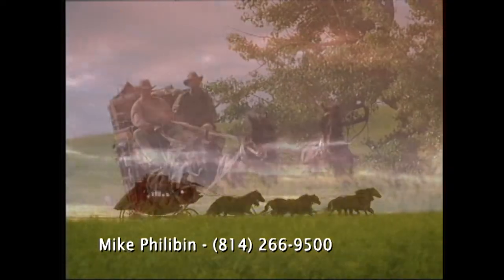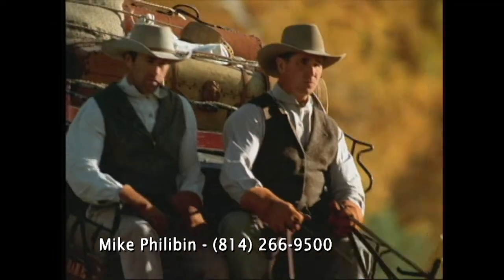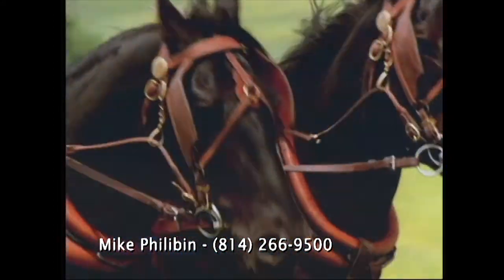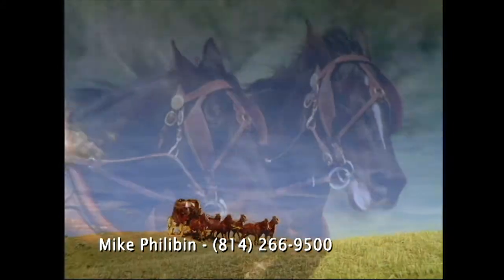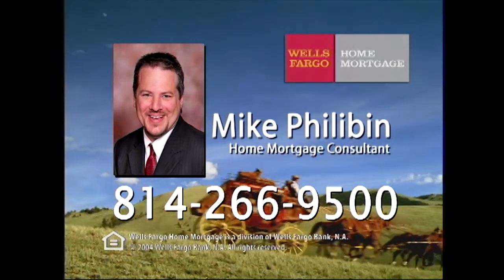At Wells Fargo Home Mortgage, we want to make the goal of owning the home of your dreams a reality. You can expect quick approvals, a smooth loan process, and personal attention. We even have low or no down payment programs and cost-cutting closing options. So when you find the perfect home, come find us. Wells Fargo — the next stage. If you have found the home of your dreams, just pick up the phone and call Home Mortgage Consultant Mike Philobin at 266-9500 or stop in our branch.